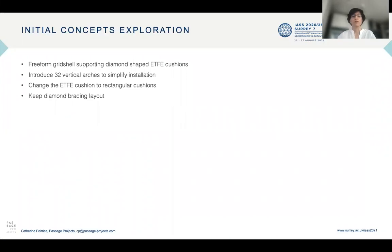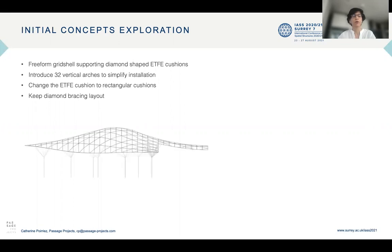The initial concept from the client was a freeform grid shell supporting diamond-shaped ETFE cushions. However, such a structure is quite expensive and complicated to fabricate and install. So two alternative solutions were introduced to fit within the client's budget. The first was to introduce 32 vertical arches spaced at 3.5 meters to easily control the installation and make the structural behavior simpler.